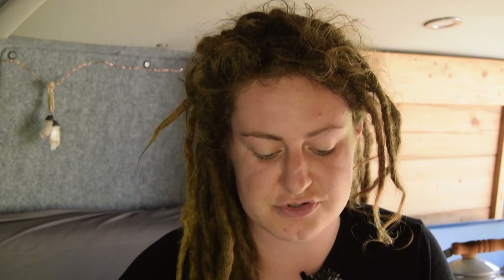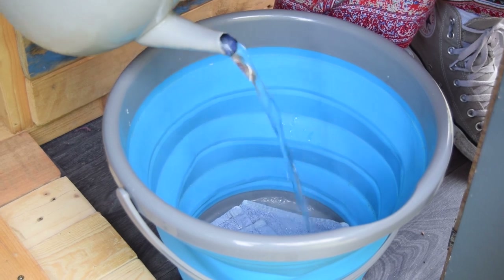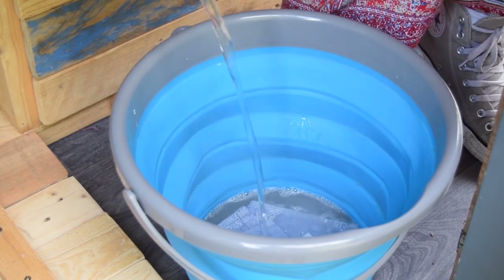Kettle's boiled so I'm just gonna make a bucket of hot soapy water to clean with. I've just got the remnants of our eco-friendly washing up liquid, which is in the jam jar because I needed to refill the other jar the other day. Just a dip in that and we're using one of the dirty flannels so we don't need to get a clean one for this sort of stuff.